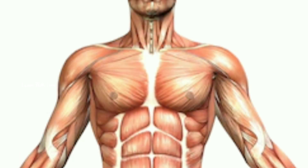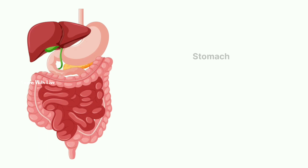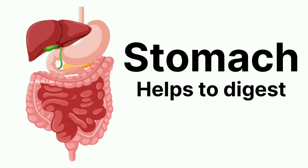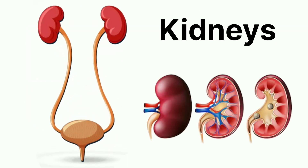Moving down from the chest area, we have a stomach. It helps us to digest the food we eat. We also have two kidneys that filter waste from our blood and help keep us clean on the inside.